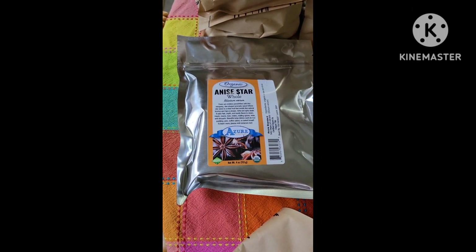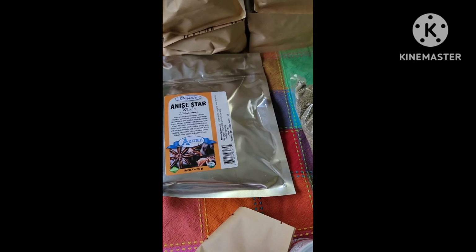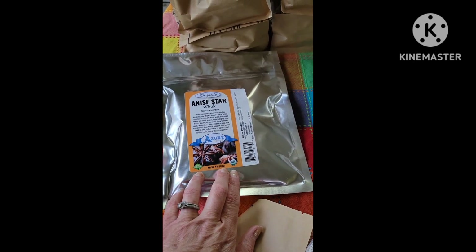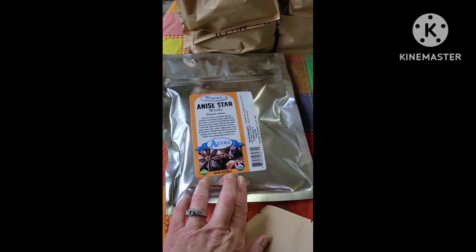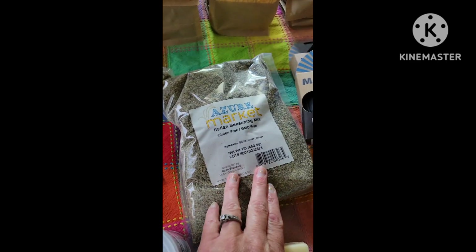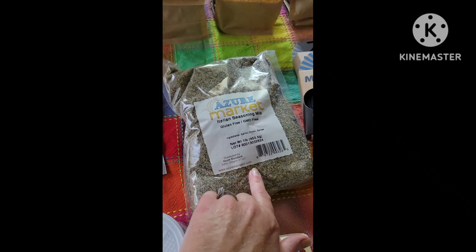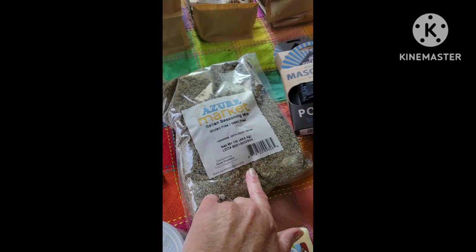I also got some anise — star anise, as you might know it. This is really good for Asian dishes. I did get the Nourishing Asian Kitchen book, so I'm excited to start using some of that. I got Italian seasoning — this is my first time ordering it from Azure. We go through a lot of Italian seasoning, so I'm going to try theirs and see how we like it.